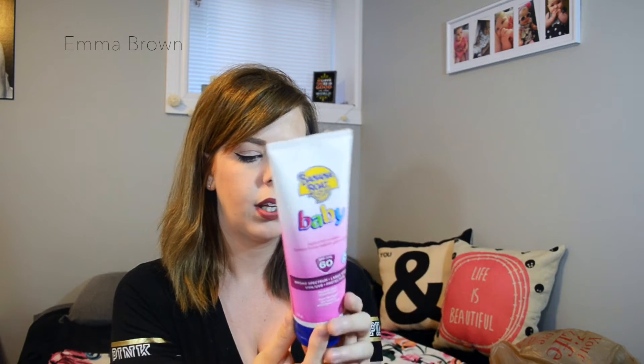I did pick up some Baby Sunscreen Lotion by Banana Boat. It is SPF 60, hypoallergenic, water resistant up to 80 minutes. We are going outside and playing a lot, so I had to get it. I think this was like $4.97.